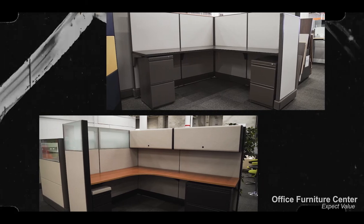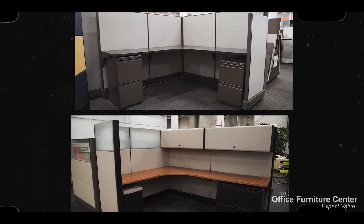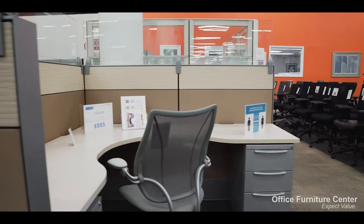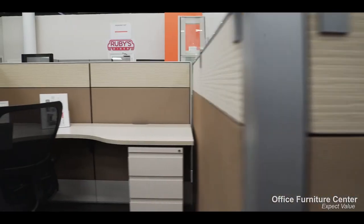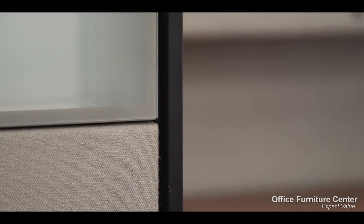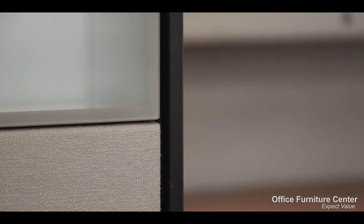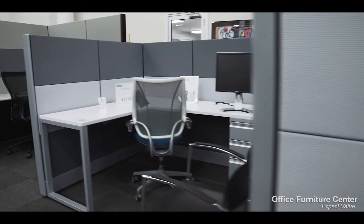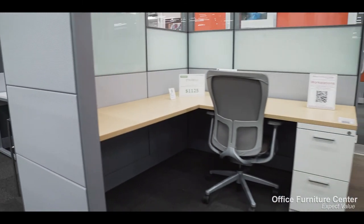Office Furniture Center specializes in both Herman Miller Action Office 2 and Herman Miller Ethospace workstations. Our team offers a wide range of affordable reconfiguration, refurbishing, and certified pre-owned Ethospace workstations. Our team utilizes the latest space planning, furniture design, and remanufacturing techniques to ensure that your office will look great and perform exceptionally for years to come.